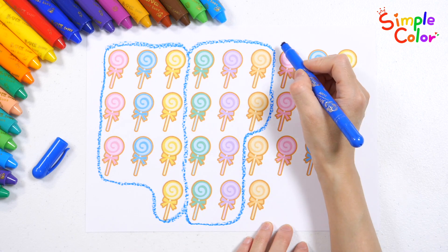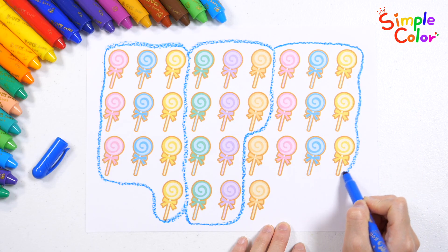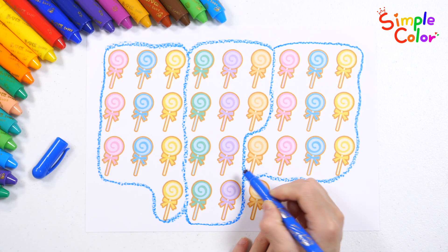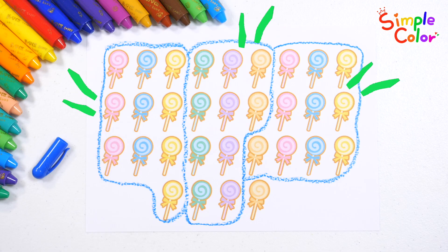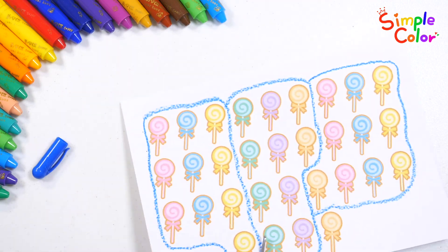20. 30. We have three groups of 10 lollipops, and one is left over. Let's cut out the tied lollipop picture with scissors. Yay!